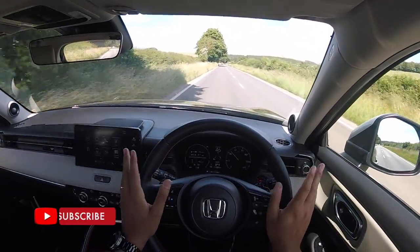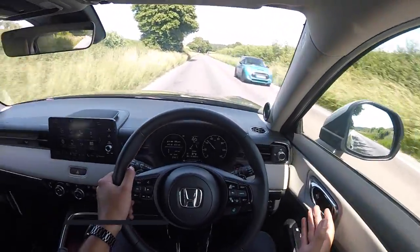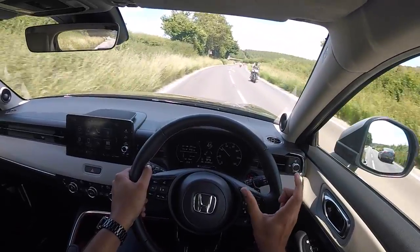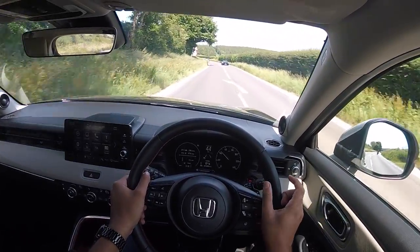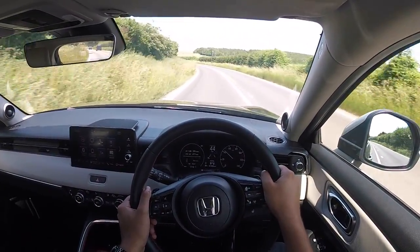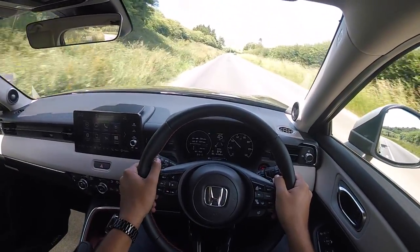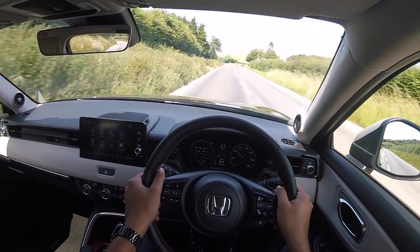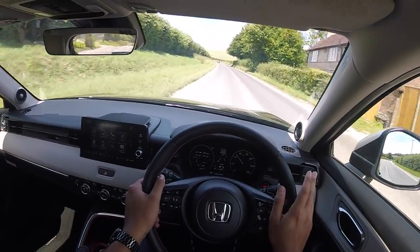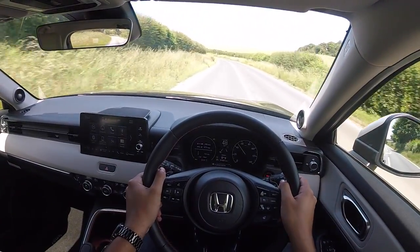There is a bit of road noise coming from the 18-inch alloys, which are wrapped with Michelin Primacy 4 tyres - a width of 225, profile of 50, and a diameter of 18. Whilst the road noise is a bit louder than I would have expected, for the most part the HR-V is a very quiet car to live with. I did a sound metre test, and at 70 miles per hour on a dual carriageway I was getting around 72 decibels, which is a wee bit louder compared to other cars in this class that I've driven.